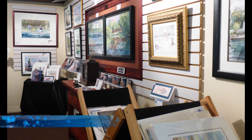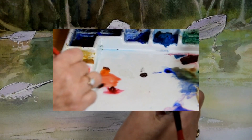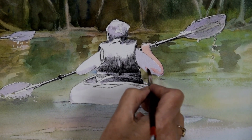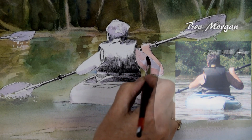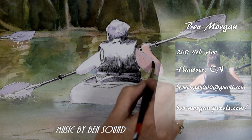I am so excited about my Hanover Art Studio being on the Autumn Leaf Studio Tour. When buying from an artist, you're buying a piece of the artist's heart, part of their soul, and a moment of their life.